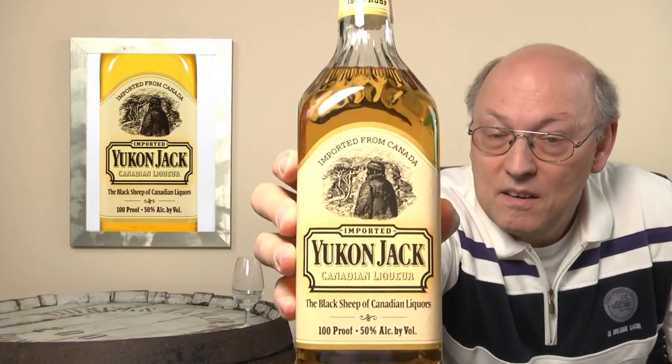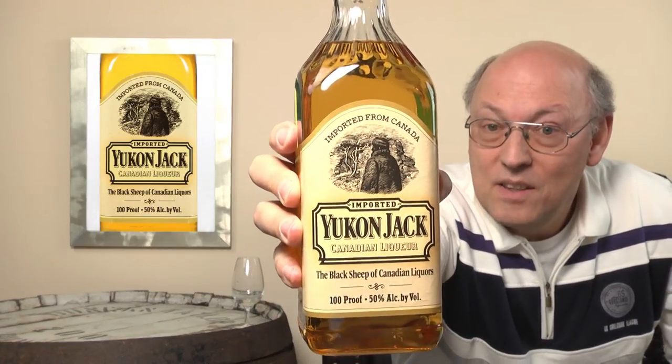It's called the Black Sheep of Canadian Liquors, and here you see a man in the forest. Very dark. 100 proof. 'Yukon Jack is a taste born of hoary nights when lonely men struggled to keep their fires lit and cabins warm' — not only from the outside but particularly from the inside. Boldly flavored yet surprisingly smooth. There is no spirit like Yukon Jack. And there are two recipes for drinks.